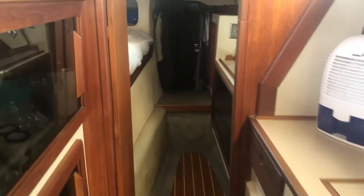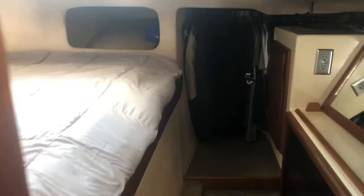Looking into the aft cabin — nice twin-size bed. And looking forward, here we go walking into the master cabin.